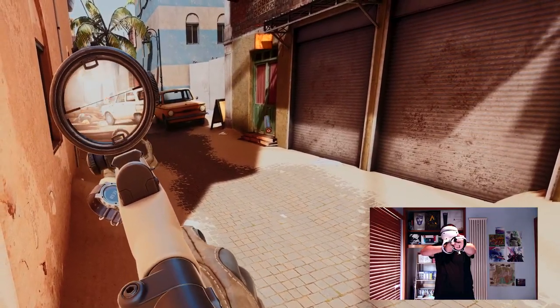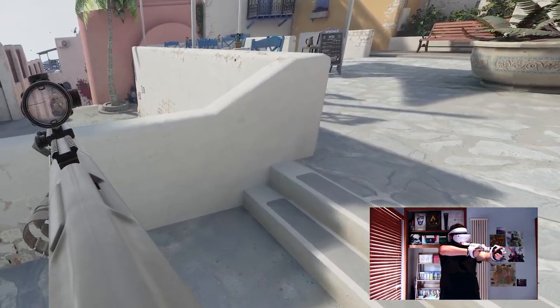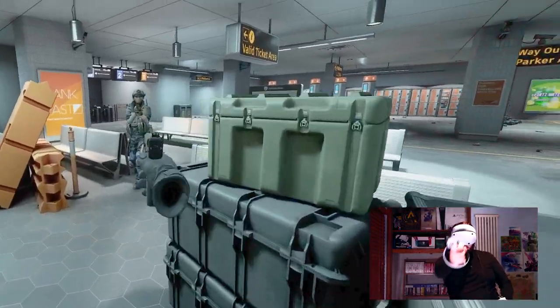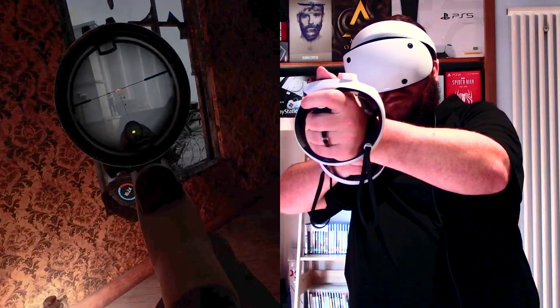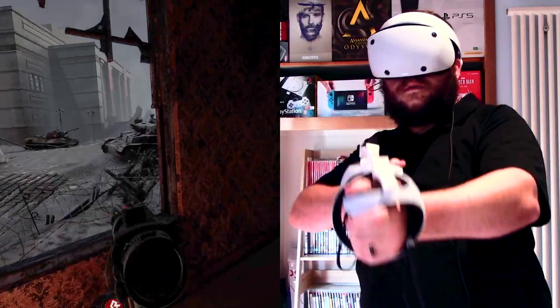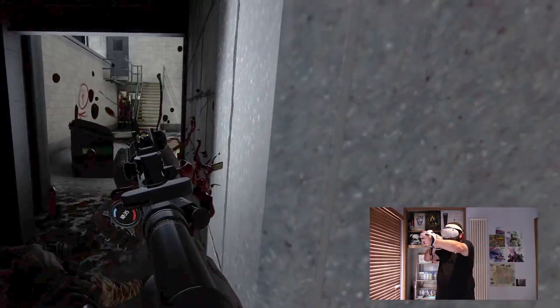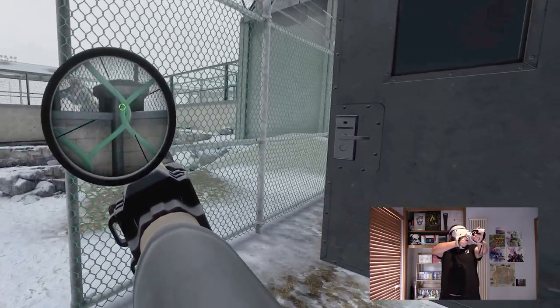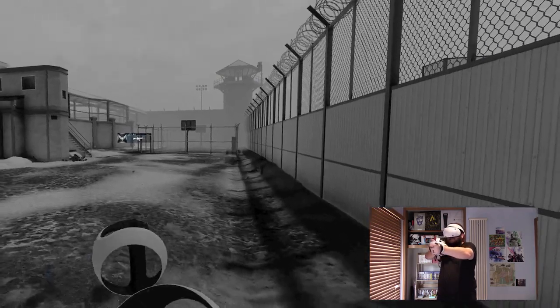The Vader 1 was a revolution for me. My VR battles transformed from exercises in frustration to ballets of pinpoint accuracy and seamless weapon handling. The days of floating hand syndrome were a distant memory, replaced by the exhilarating thrill of dominating the virtual battlefield. Now, when I log on, I'm not just a player — I'm a force to be reckoned with, a virtual sharpshooter ready to take down any opponent. So if you're tired of struggling, the Vader 1 may be your ticket to VR domination.